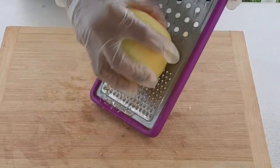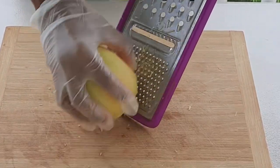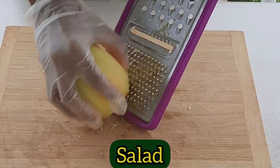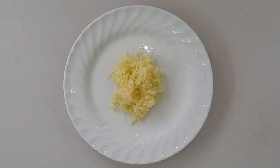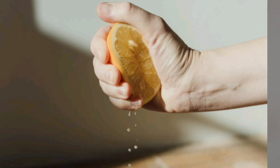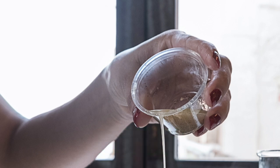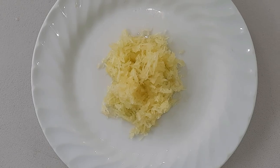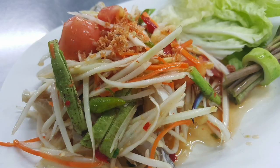From here you can grate it and have it by itself in a salad. You can squeeze a bit of lemon juice on it or pour a bit of vinegar on it to enhance the taste if you like, or you can use whatever you like. You can also add it to other salads.